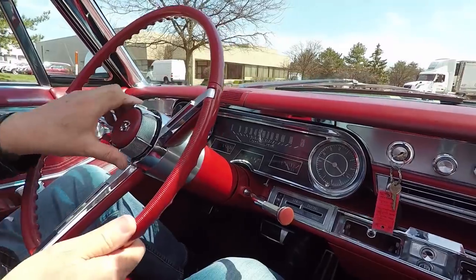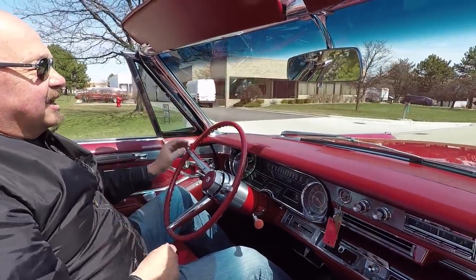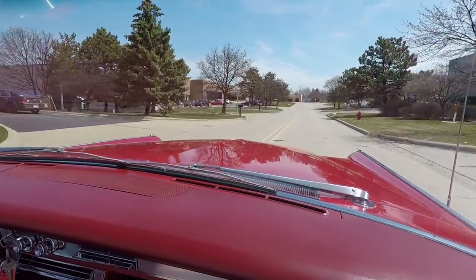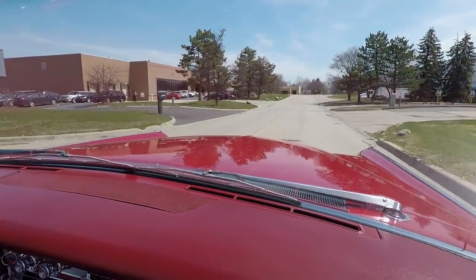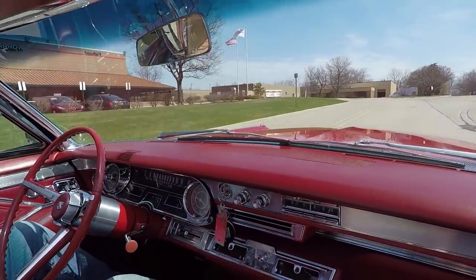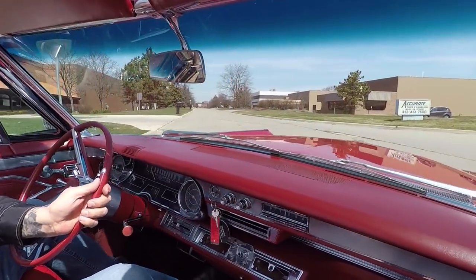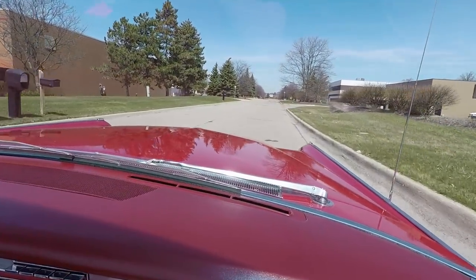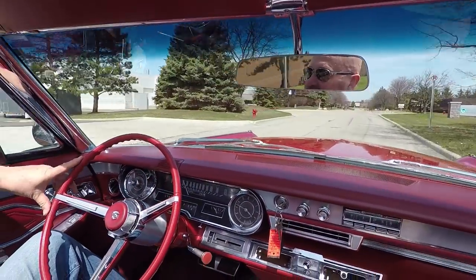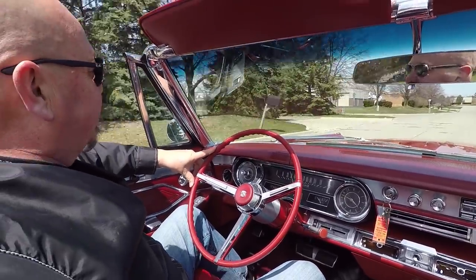Look at this – you can loosen the steering wheel up, isn't that cool? Tighten it back up. I like it down low. I'll tell you, she is smooth as can be. Drives itself – no hands on the wheel there, even stopping. Brakes are stopping it nice and straight. If you need some help with financing, we've got bankers we work with. It only takes about a 15-20 minute phone call, or you can apply online at our website at VanguardMotorSales.com.